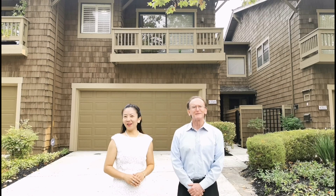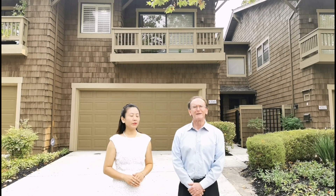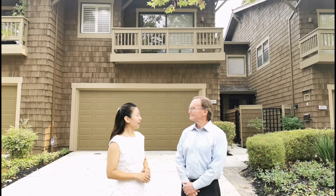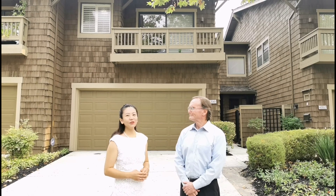This is the best townhouse community in the Mission San Jose area with spectacular views of the hills and the canyons. Bob, since you've been working in the Fremont area over 40 years, what do you think of this community?